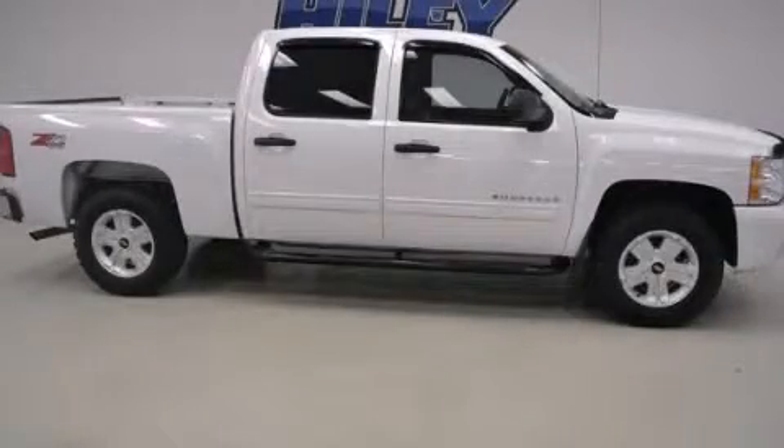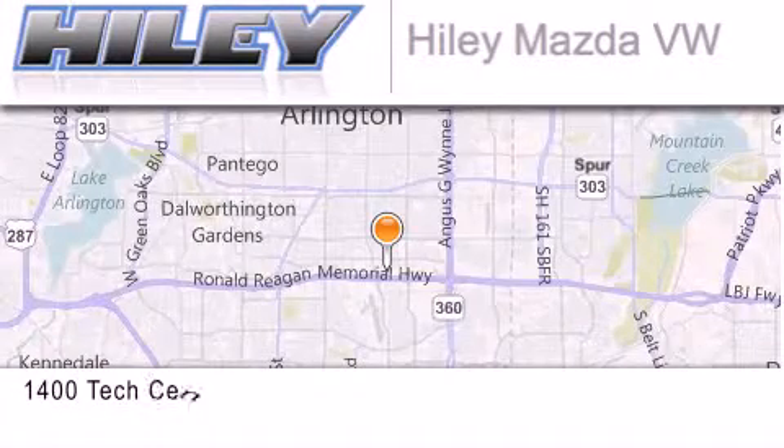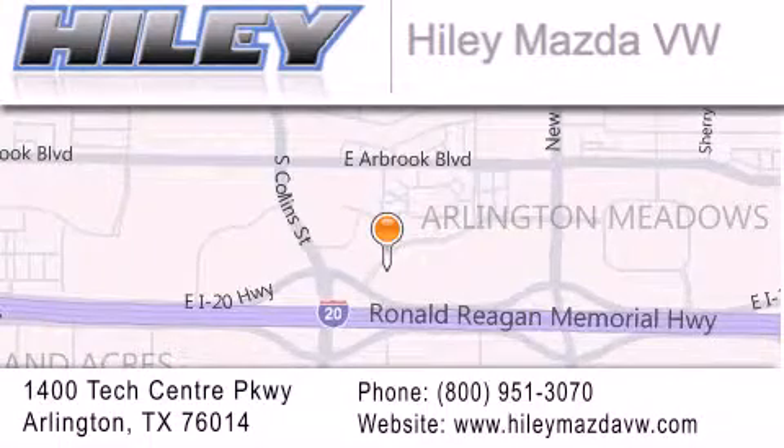Call or visit us right now and arrange your test drive today. Haile Mazda Volkswagen is located at 1400 Tech Center Parkway in Arlington. Our goal is to exceed all of your expectations to ensure that you'll return for future visits.